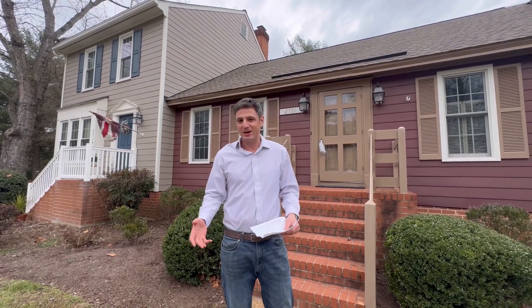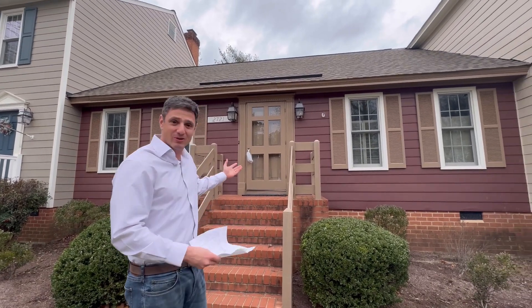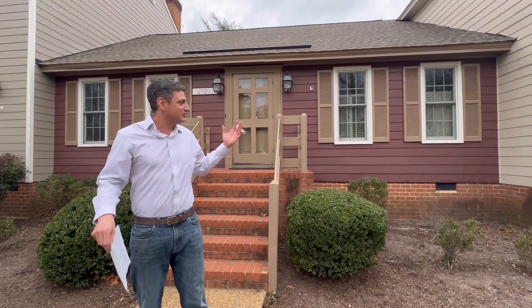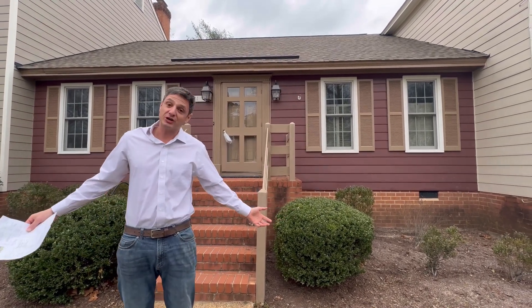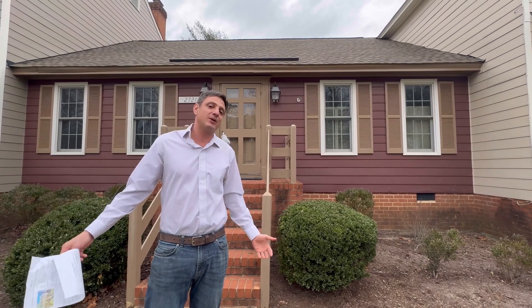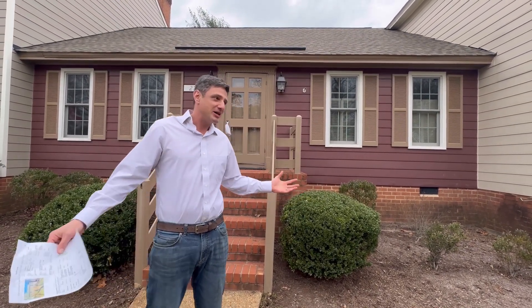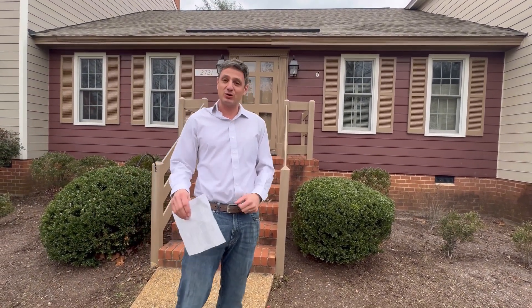So I'm standing in front of a townhome right now. Is that a townhome or is that a ranch home? It's not every day you see a home that looks like a ranch home, but a townhome structure. I'm in Short Pump, believe it or not, and that little townhome is $284,000. So imagine living in a small little rancher for under $300,000 in Short Pump.